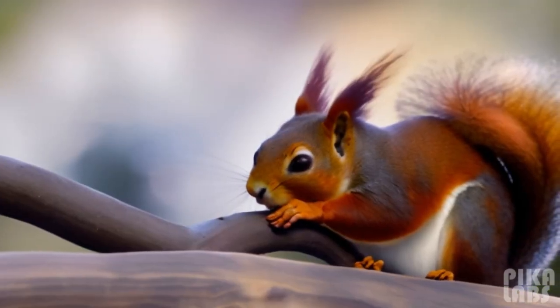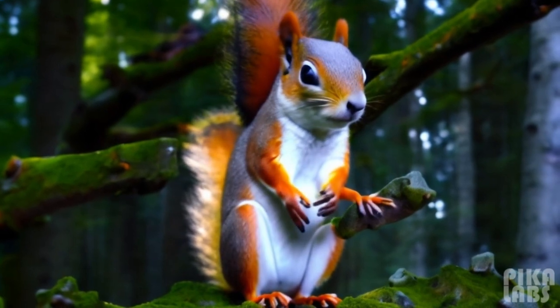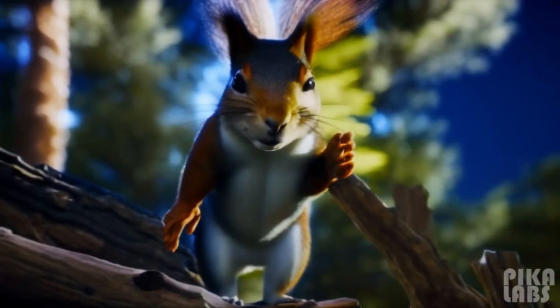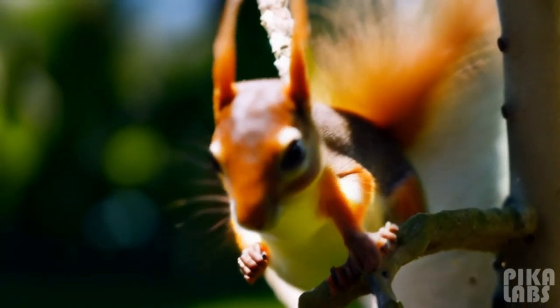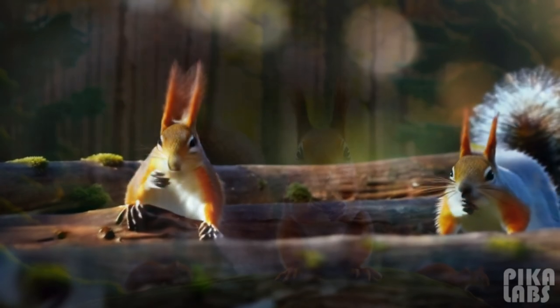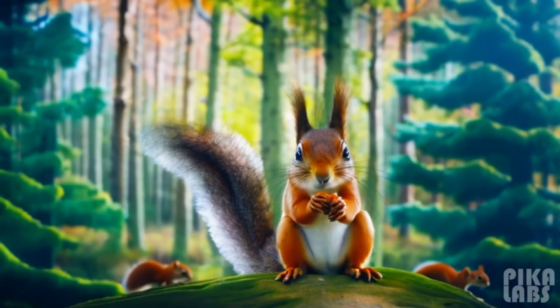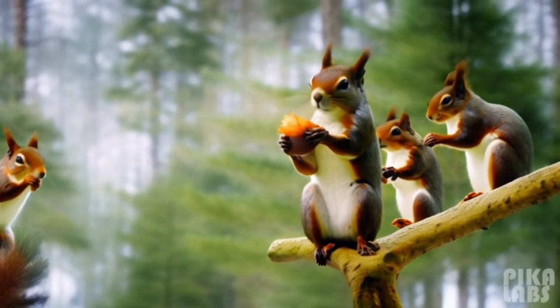The red squirrel has a typical head and body length of 19 to 23 cm, a tail length of 15 to 20 cm, and a mass of 250 to 340 g. The long tail helps the squirrel to balance and steer when jumping from tree to tree and running along branches, and may keep the animal warm during sleep.